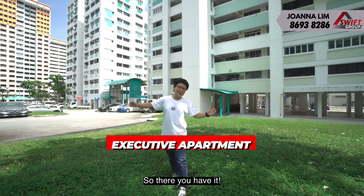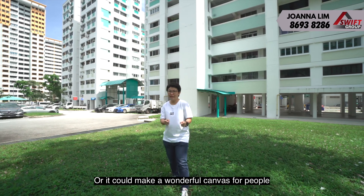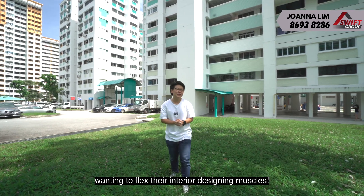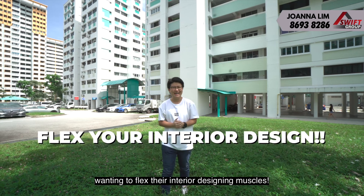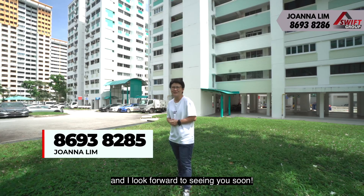So there you have it — an executive apartment that is ready for fuss-free people to move in, or it could make a wonderful canvas for people wanting to flex their interior designing muscle. If you are interested, give me a call. I'm Joanna and I look forward to seeing you soon.